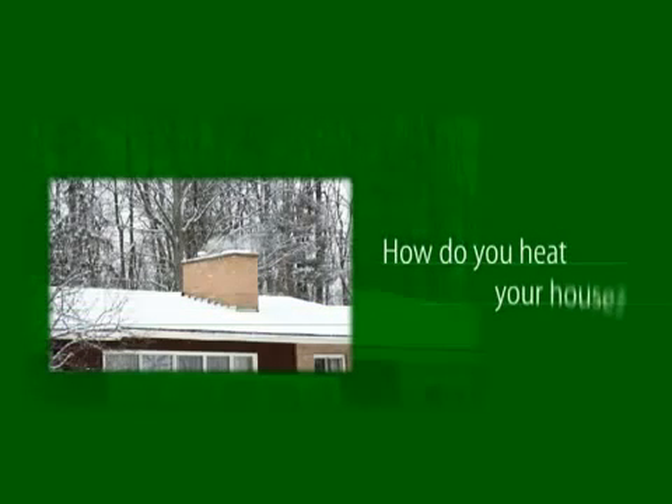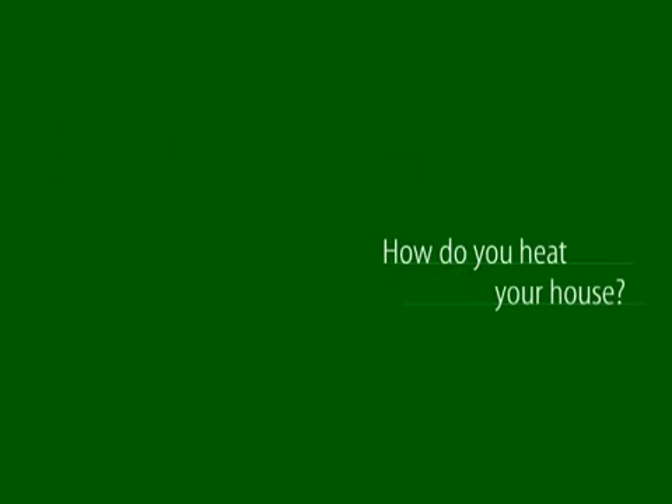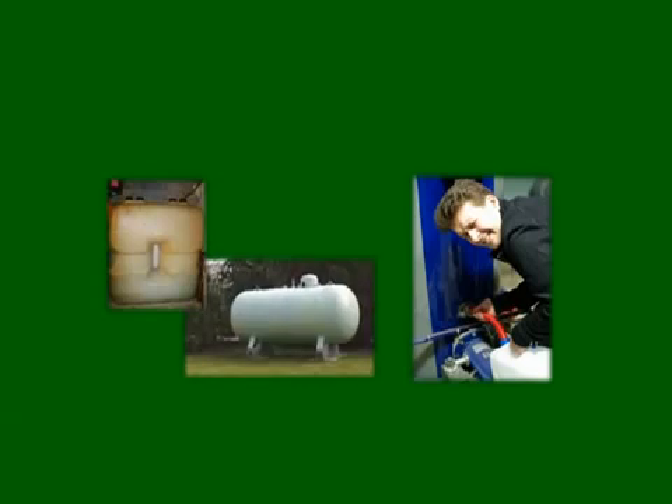How do you heat your house? Oil or gas boiler? Ever-increasing fuel costs give much stress to household economy, and oil and gas tanks look ugly and need much space.